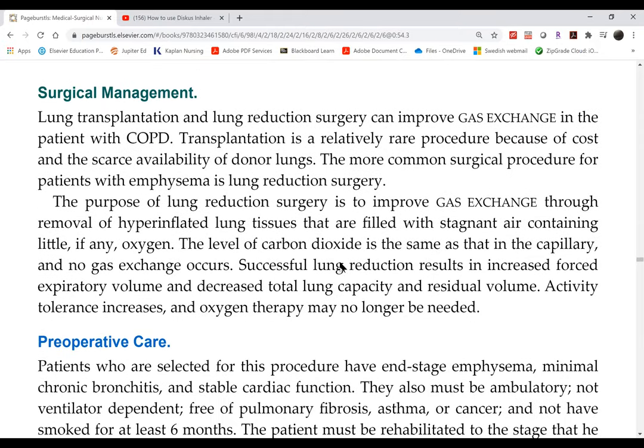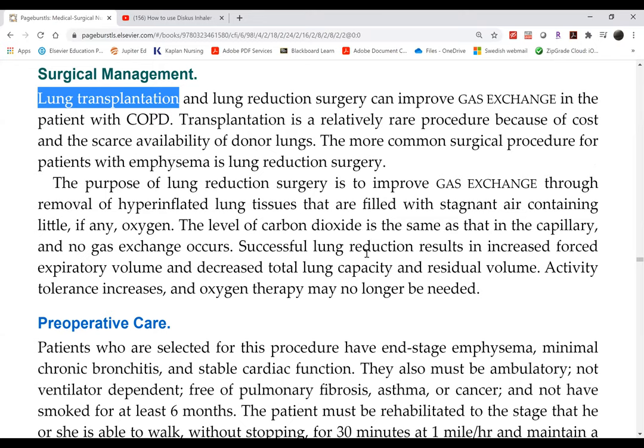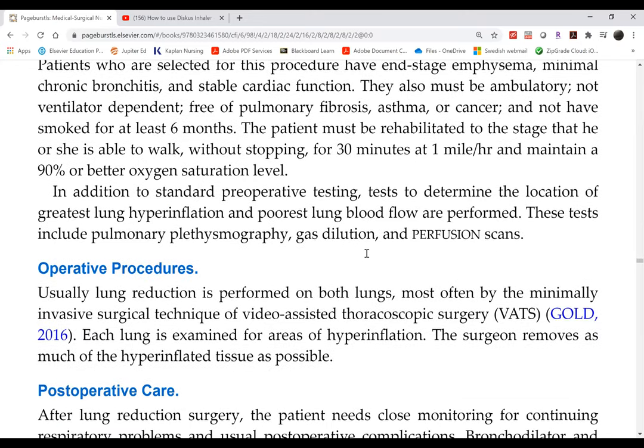Surgical management of COPD includes lung transplantation or lobectomy. In lobectomy, diseased lobes — such as emphysematous bullae — are removed, allowing remaining healthy lobes to expand and improve lung function. This will not be tested.